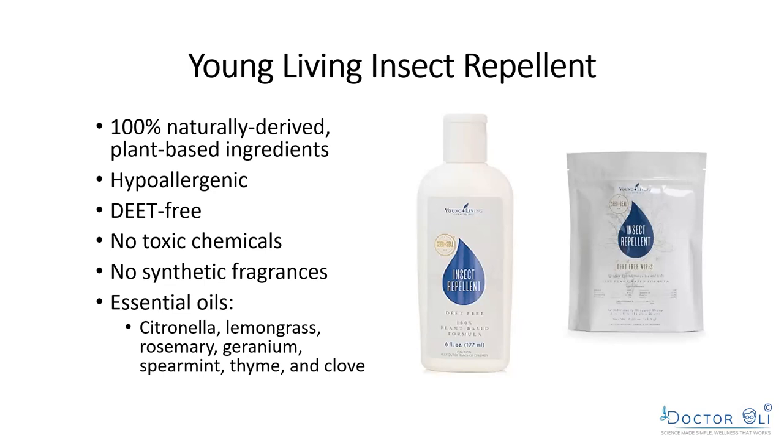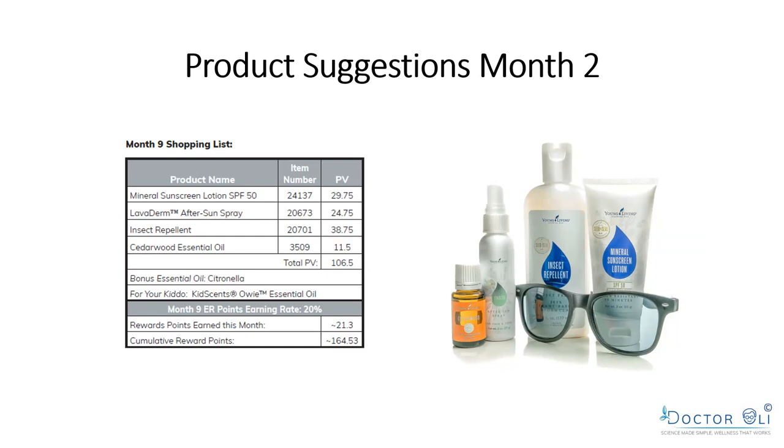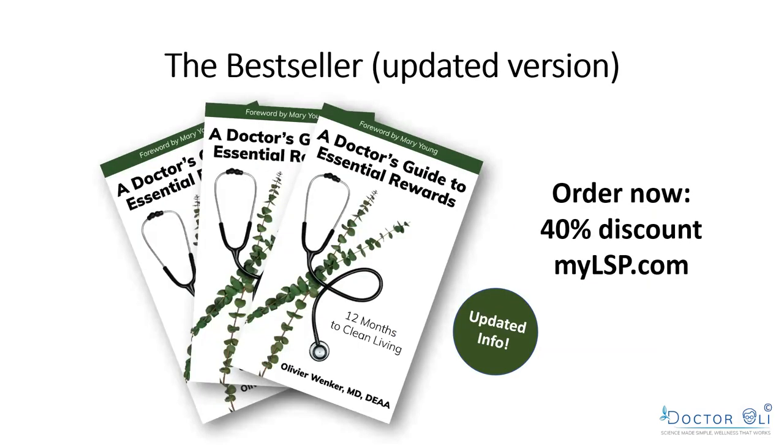You don't have to make your own because Young Living also has an insect repellent, which I describe in the 'Great Outdoors' chapter. It contains 100% naturally derived, plant-based ingredients: citronella, lemongrass, rosemary, geranium, spearmint, thyme, and clove — now you know why clove is in there. It's hypoallergenic, DEET-free, no toxic chemicals or fragrances, and safe to put on your skin. After each chapter in the book, I give a table of suggested products with PV points so you're eligible for a commission check.